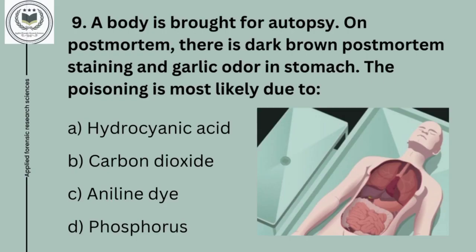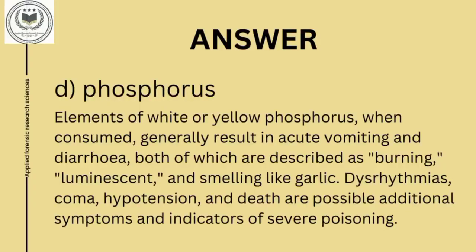Ninth question is: a body is brought for autopsy. On post-mortem, there is dark brown post-mortem staining and garlic odor in the stomach. The poisoning is most likely due to option A, hydrocyanic acid; option B, carbon dioxide; option C, aniline dye; and option D, phosphorus. Ninth question's answer is option D, phosphorus. Elements of white or yellow phosphorus, when consumed, result in acute vomiting and diarrhea, both of which are described as burning, luminescent, and smelling like garlic.